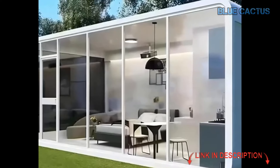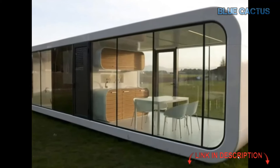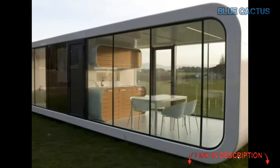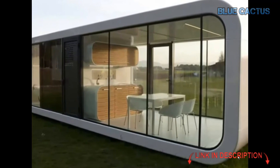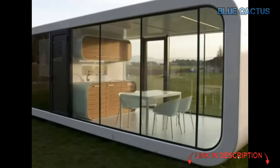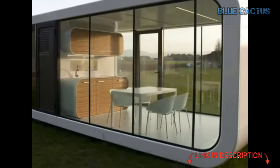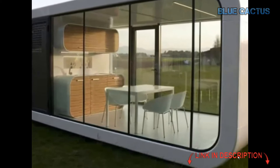Available in both 20-foot and 40-foot options, this tiny house is designed to fit your needs. Let's talk customization — whether you're setting up a business or creating your dream outdoor living space, this cabin can be tailored to suit your personal style. You can choose the color and design options that best fit your aesthetic.